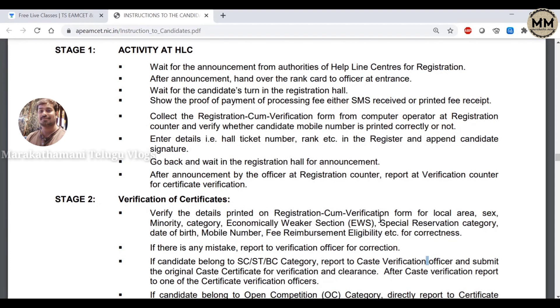You have to check the pages, the message, and the receipt. If you need the Helpline Center, you need to send your processing fee. There is a waiting room — you need to wait for the registration. Then you need to listen to the announcements.